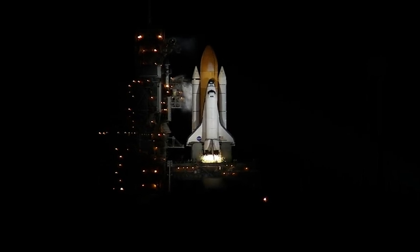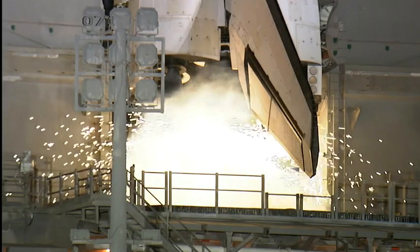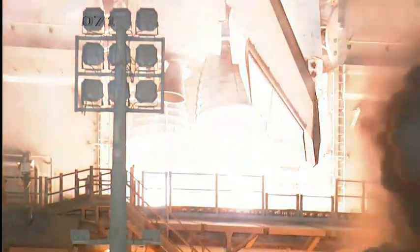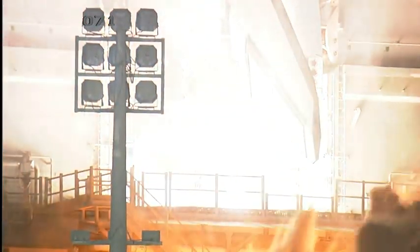We're at T-minus 10, 9, 8, 7, 6, 5, we have a go for RSLS start, 2, 1, 0.